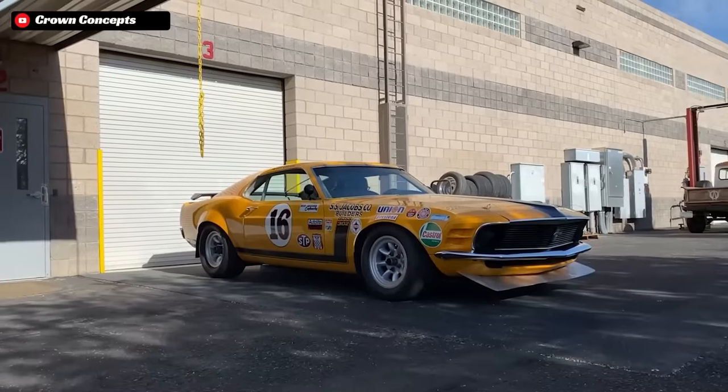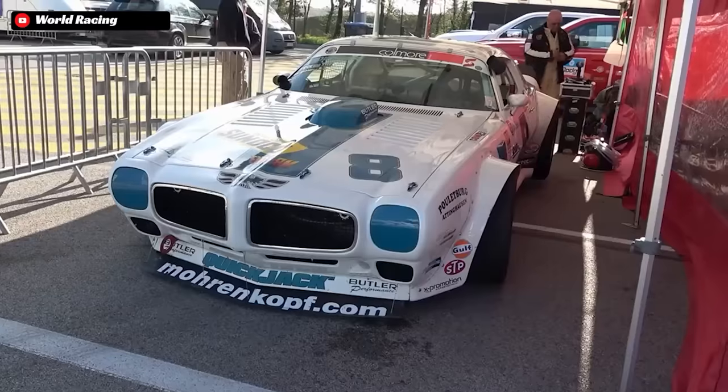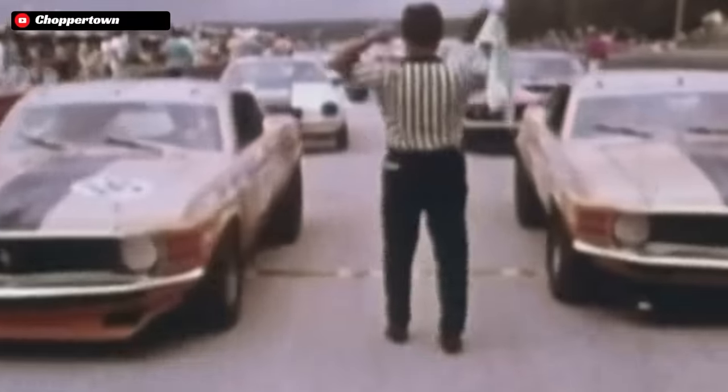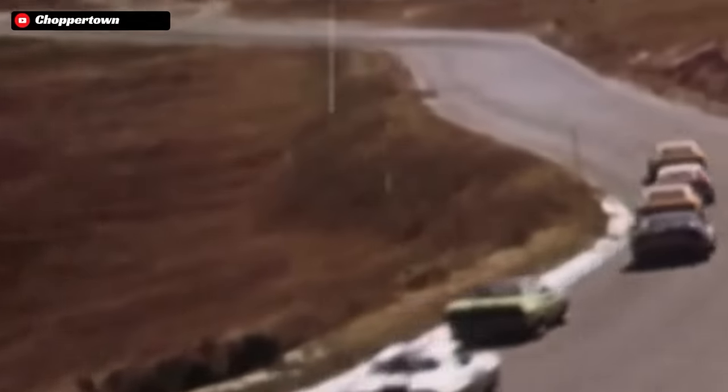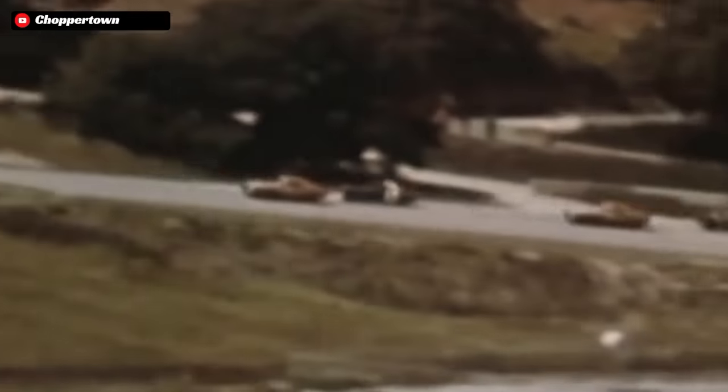And for American automakers, this is where the Mustangs, Camaros, Firebirds, Javelins, and even a few Mopars would go door to door around various tracks with their high revving, low displacement V8s to see who would be victorious.